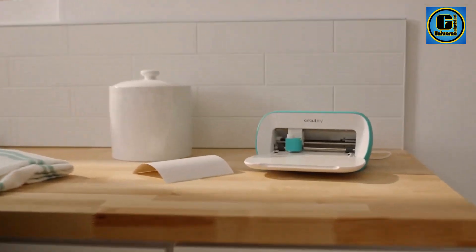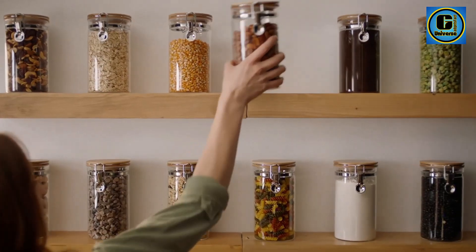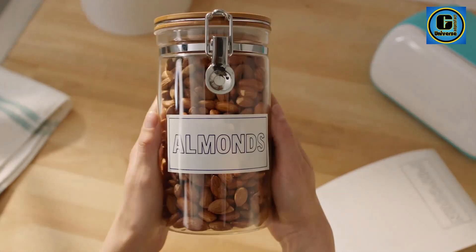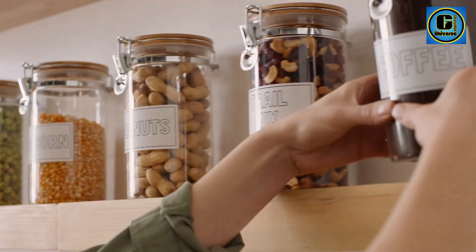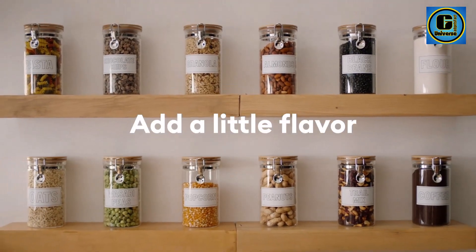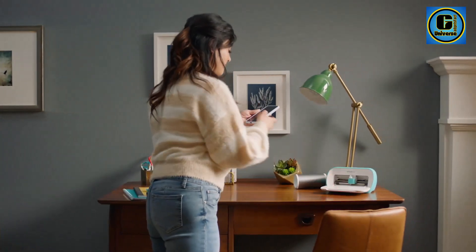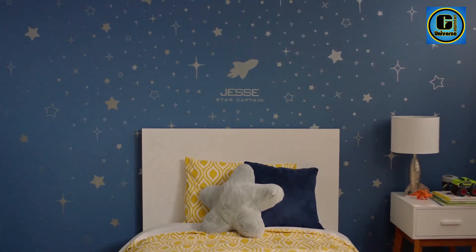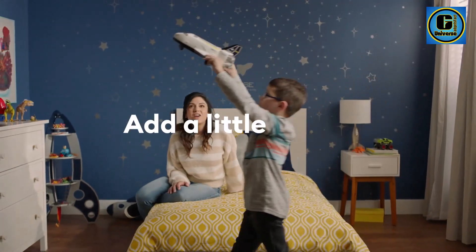The machine is incredibly user-friendly, featuring a one-touch operation that simplifies the cutting process, allowing users to create intricate designs with precision and ease. Despite its compact size, the CryKit Joy Machine accommodates a wide range of materials, from vinyl and iron-on to cardstock and paper, making it a versatile tool for creating custom decals, labels, cards, and more.